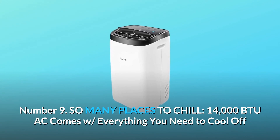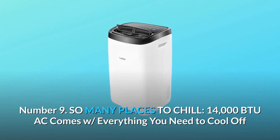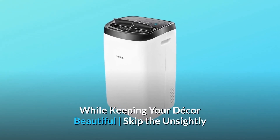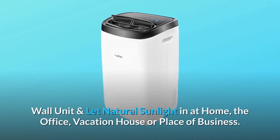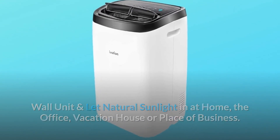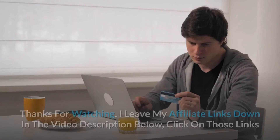Number 9: So many places to chill. This 14,000 BTU AC comes with everything you need to cool off while keeping your decor beautiful. Skip the unsightly wall unit and let natural sunlight in — at home, the office, vacation house, or place of business, and so much more.